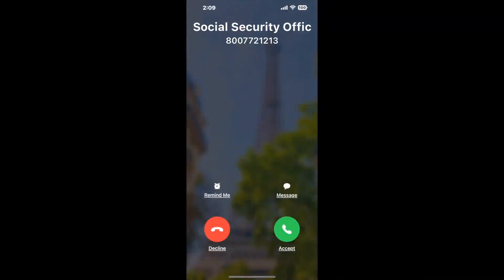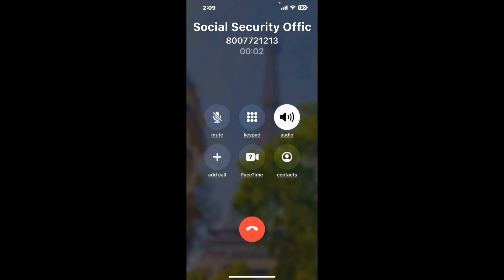Claimyr can automatically call any phone line for you. It'll connect you directly to a human at Social Security Office, McNamara Building, RM450, 477 Michigan Ave, Detroit MI, 48226. It dials the number and stays on hold for you while it waits for an agent to take the call. When it detects an agent, it'll send the call to your phone. And here is Claimyr sending me a call back from Social Security Office, McNamara Building, RM450, 477 Michigan Ave, Detroit MI, 48226, with an actual agent on the line.